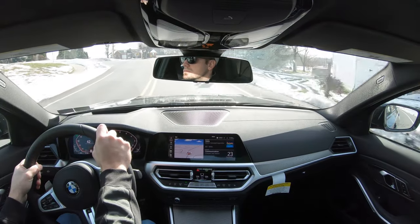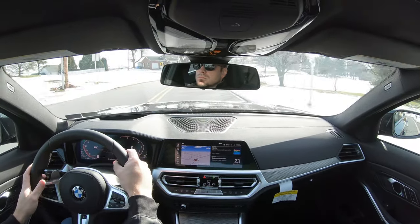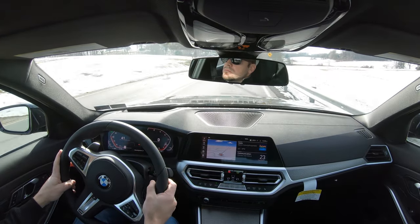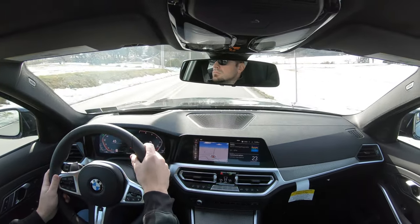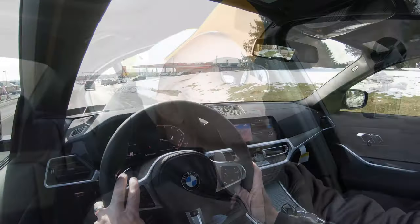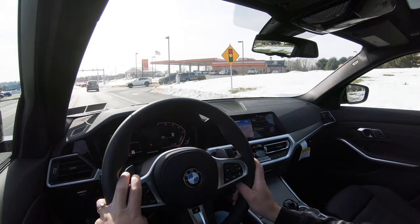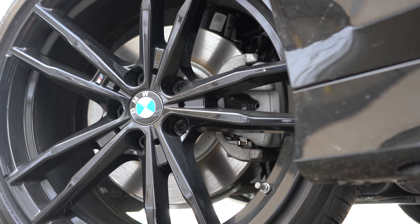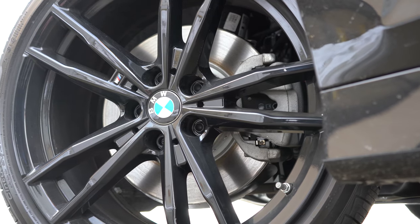It is below 30 degrees out here in Pennsylvania today, and with the xDrive all-wheel drive system there was no slipping whatsoever — and there's plenty of snow on the ground. The fact that this thing stuck to the ground that well on acceleration is absolutely wonderful. Braking is equally important, so as always let's touch on that next.